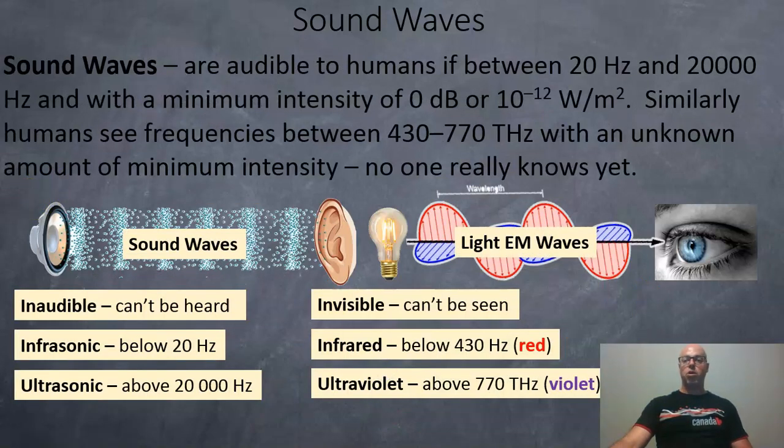Sound waves are audible to humans if they're between 20 hertz and 20,000 hertz, with a minimum intensity of zero decibels, which is around 10 to the minus 12 watts per square meter. Similarly, humans see frequencies between 430 and 770 terahertz, but it's unknown what the minimum intensity is — it's hard to say.